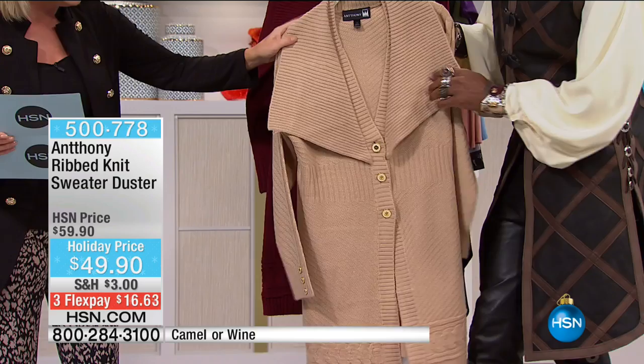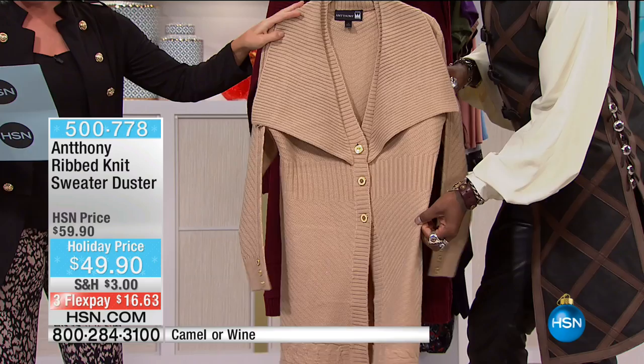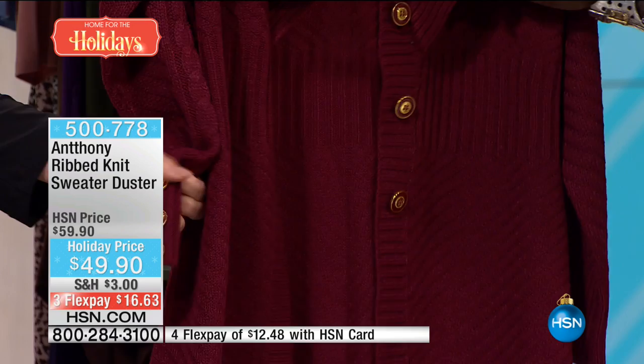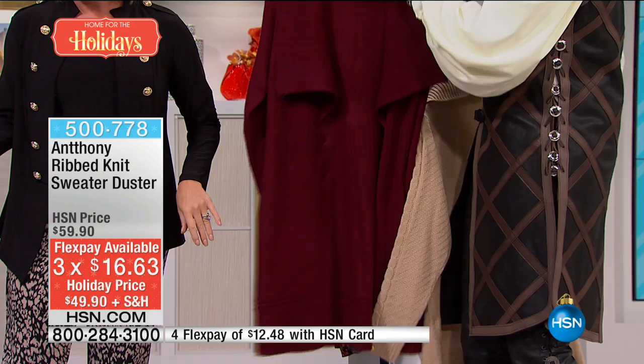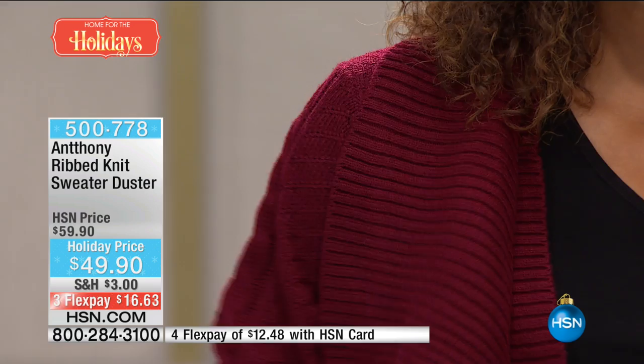Yes, I'm over the moon excited. This is new for the day — $49.90, holiday price, $10 off. It is so soft. We have it in camel or this gorgeous red wine — a real red wine. It's so pretty with the enamel button front closure: three larger buttons on the front and three little ones on the wrist. Then you have the steps and ladders of the 2x2 rib that create the shawl lapel — also convertible with a button to the side so you can close it up asymmetrically.